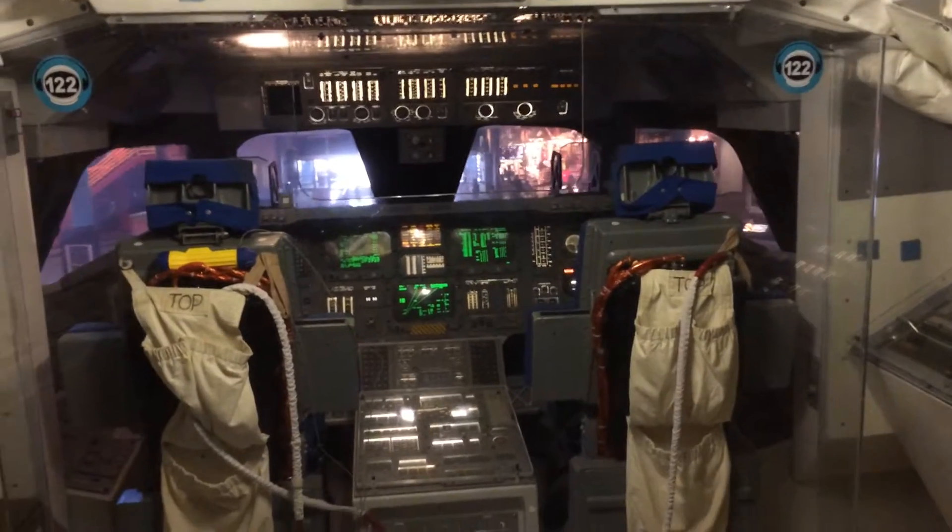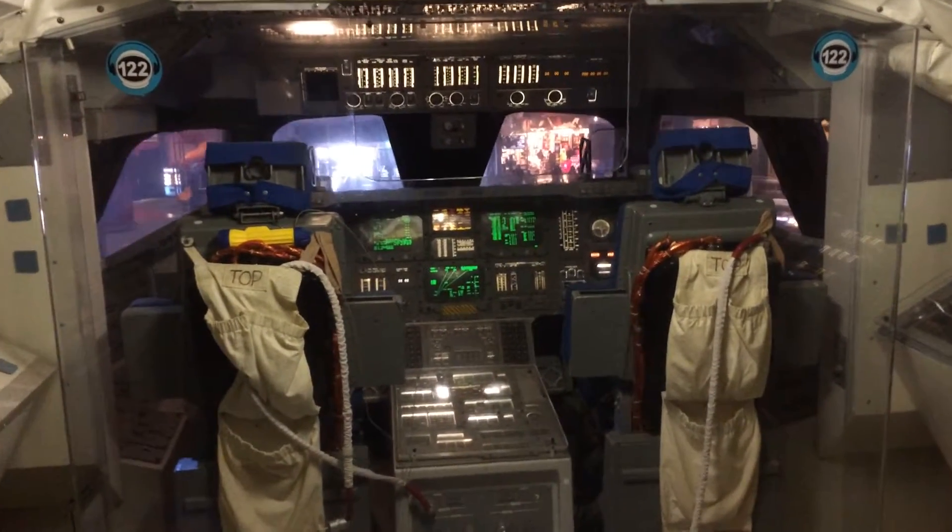This is a flight deck. This is reasonable. Hello, Space.